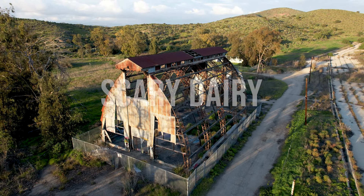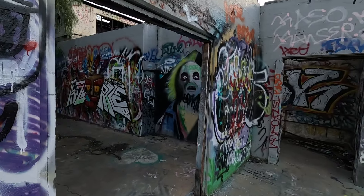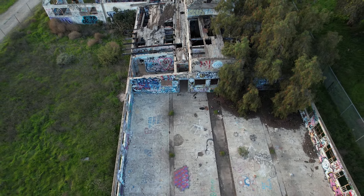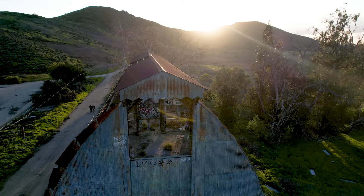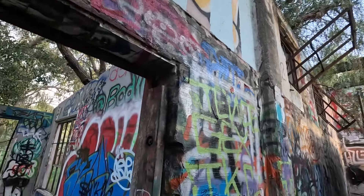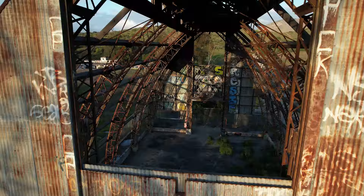Number five: the Scary Dairy. This one's a little bit outside of Los Angeles, but close enough to still make the list. In the heart of Camarillo, California, there stands an abandoned dairy that locals have nicknamed the Scary Dairy. The eerie building has a chilling history closely tied to the nearby Camarillo State Mental Hospital and its work therapy program. Constructed in the early 1900s during the heyday of California's dairy industry, the dairy was a bustling operation with hundreds of cows. During the 1950s, it was no longer profitable and was leased to the Camarillo State Mental Hospital, which operated from 1936 to 1997. The hospital offered patients a work therapy program, though stories have emerged that the patients were treated unfairly during its operation.